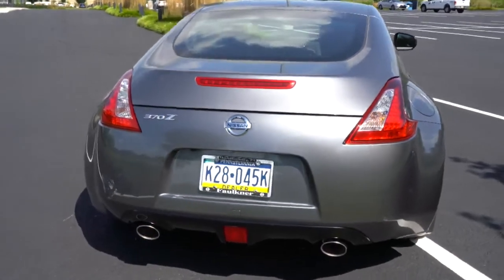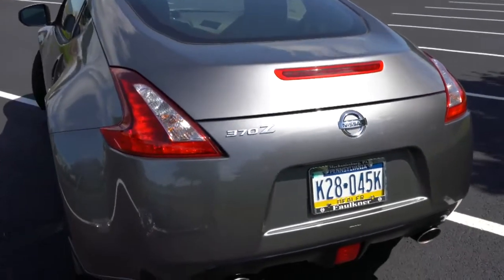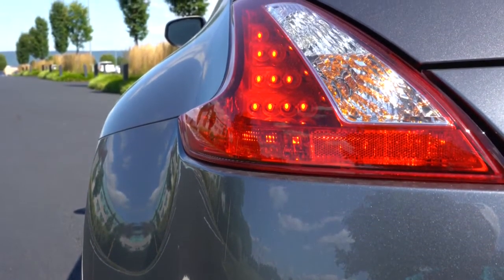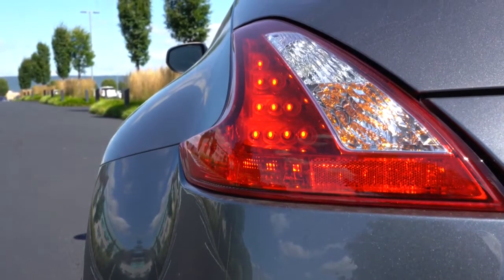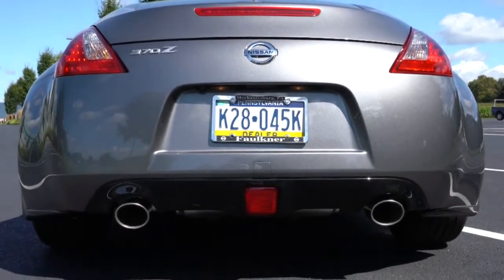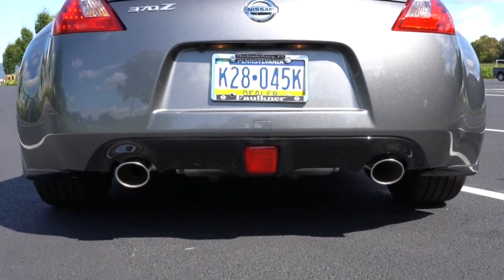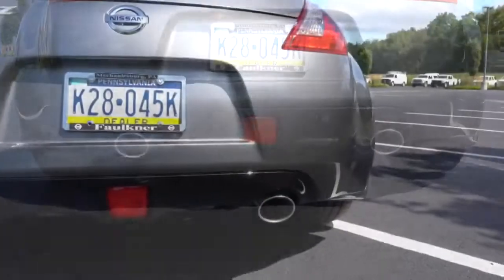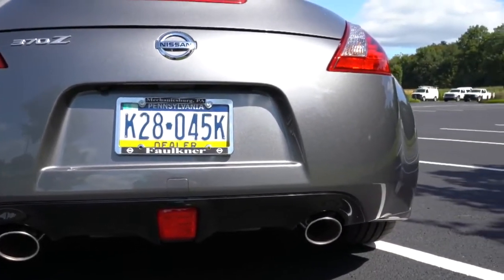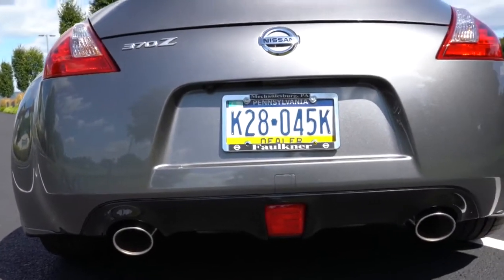Moving to the rear: a spoiler comes with the Sport trim and NISMO — not on the base we have today. LED taillights come standard on every single trim level and look absolutely amazing. There are also rear fender arches, 370Z badging, and dual exhaust outlets with chrome tips on every trim level. NISMO gets an H-pipe tuned exhaust for a bit more sound and exhaust scavenging. Here is the 2020 Nissan 370Z exhaust clip.